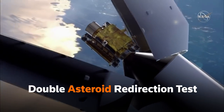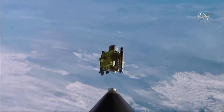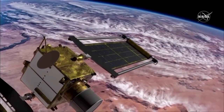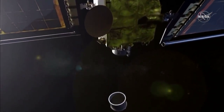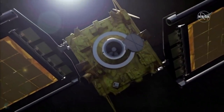DART stands for Double Asteroid Redirection Test. The DART spacecraft is cube-shaped with two rectangular solar arrays. Its 10-month voyage will take it 6.8 million miles from Earth and will be flown under the guidance of NASA's flight directors until the last hours of its odyssey, when control will be handed over to an autonomous onboard navigation system.